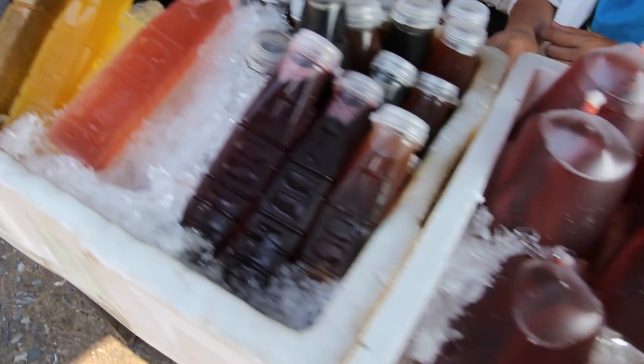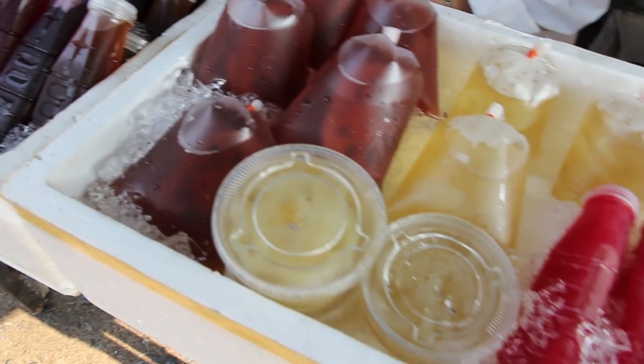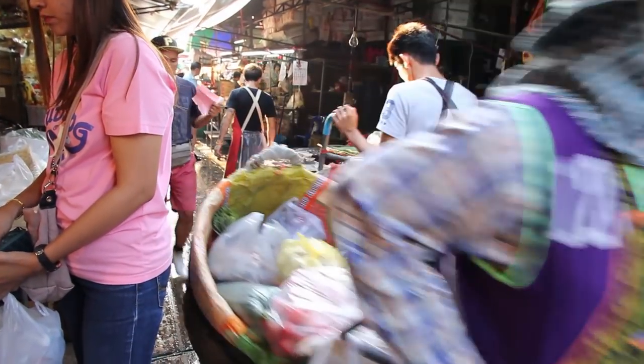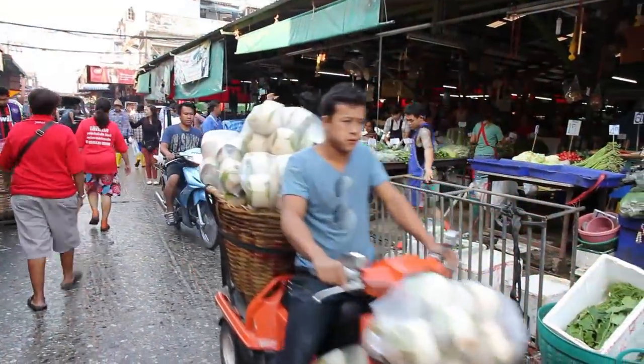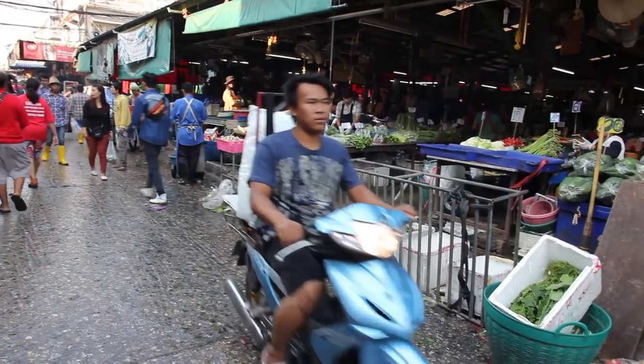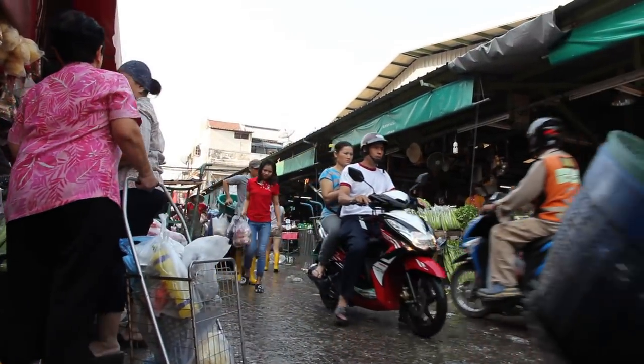Thai fruit juices which come in bags as well as bottles. This market is a great place if you want to see real Thai life in the morning. The best time to get there is probably between about 6 and 8. It's a very interesting place and it is huge.